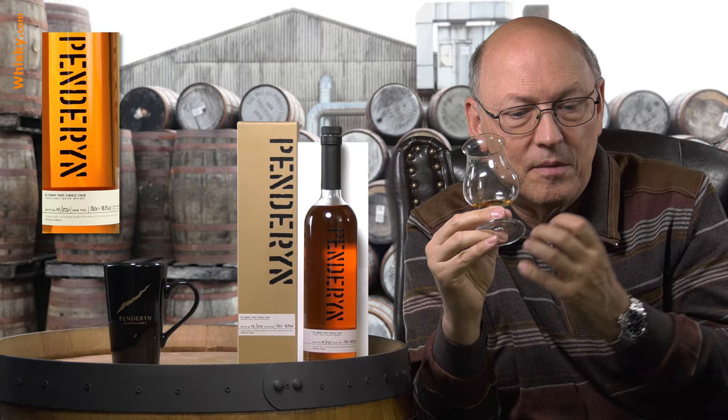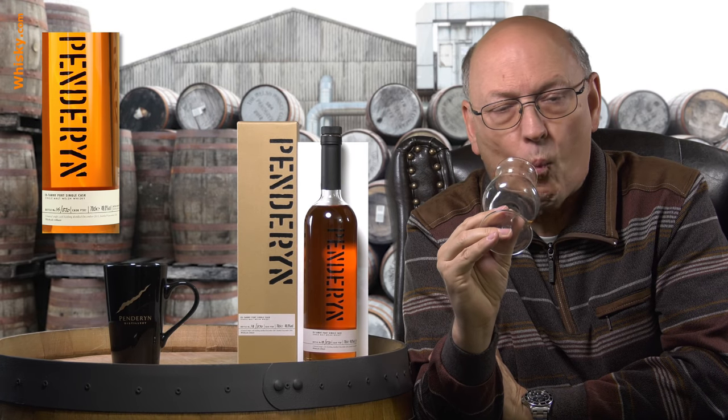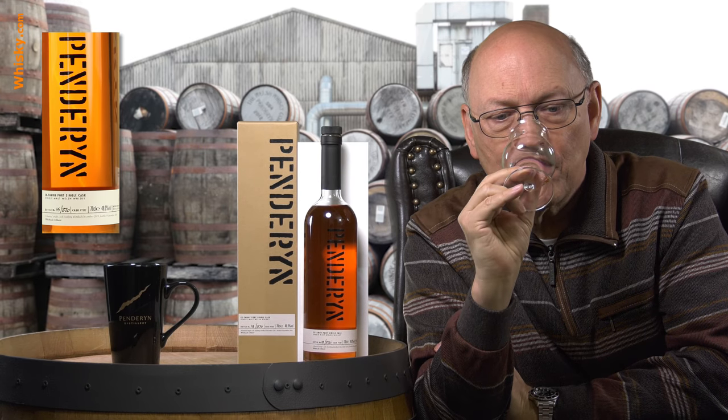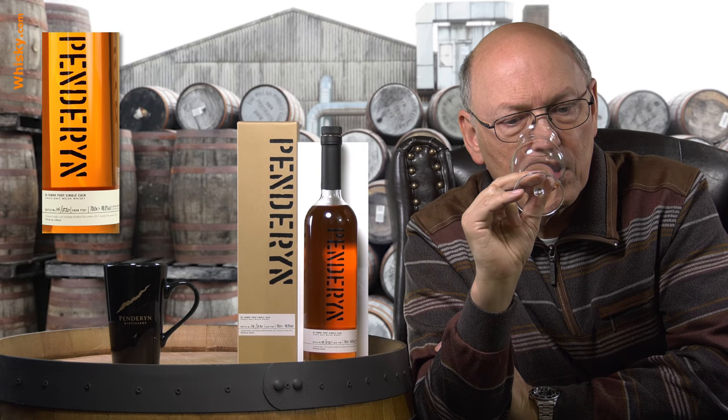And then a long aftertaste with a sweet edge on it, a little darker now — darker fruits.